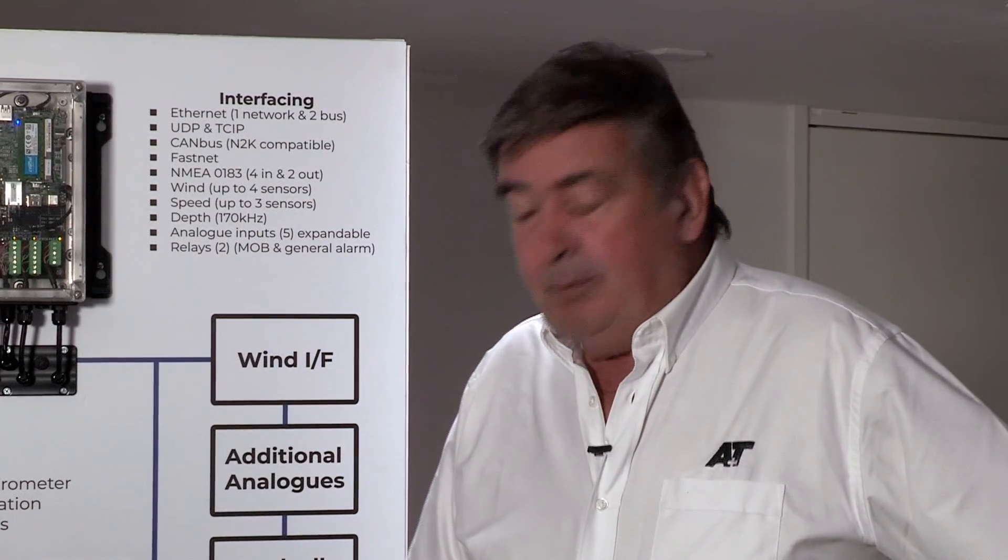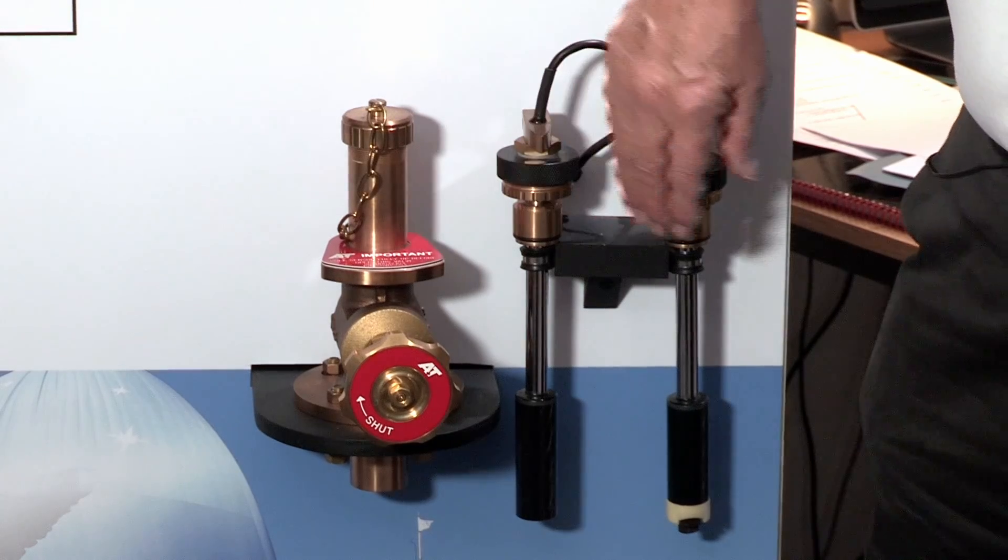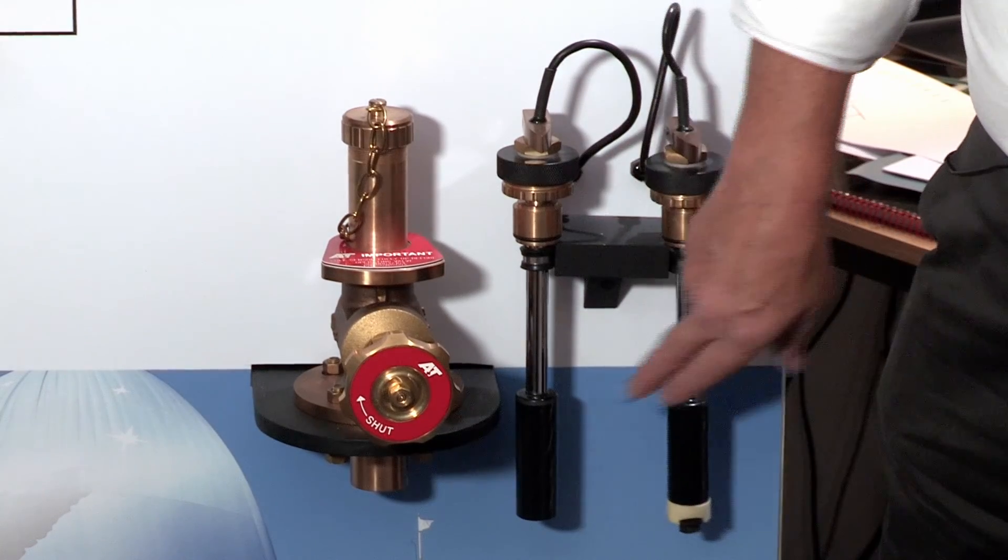A&T are the only company making shut-off valves and the sensors for them, which are used for speed and depth in very large yachts.